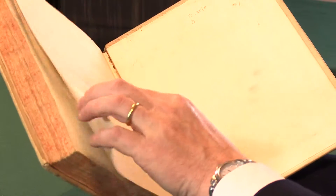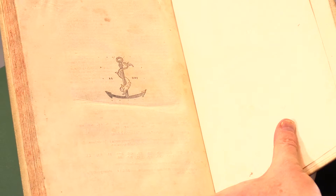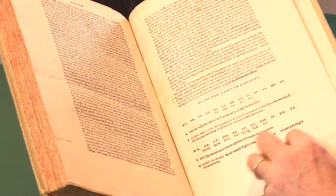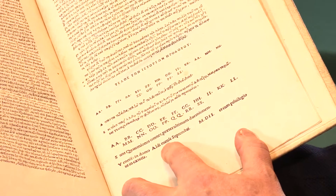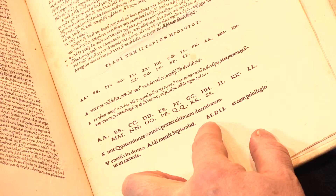At the end of the book, we see the Aldine anchor. It occurs twice in this book — it's on the verso of the colophon. And here at the foot, the colophon giving the information that the book was published by Aldus in Venice, finished in the month of September 1502.